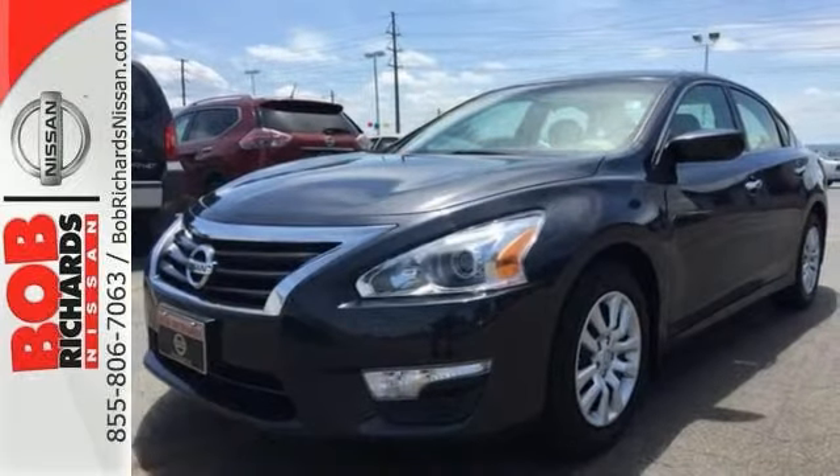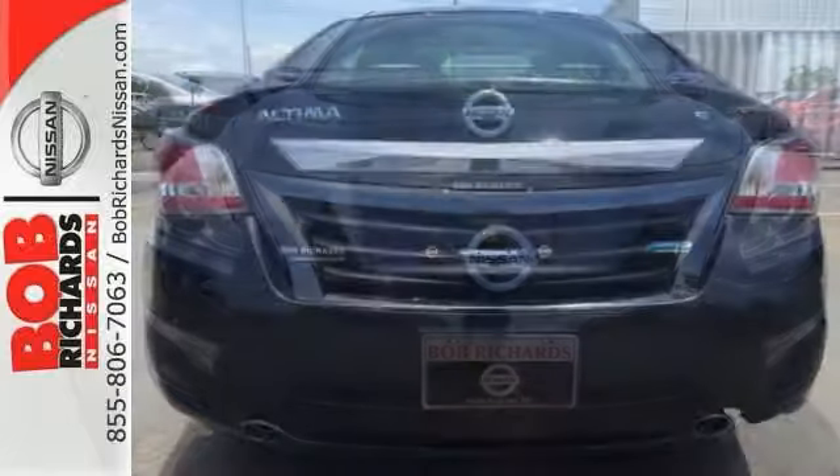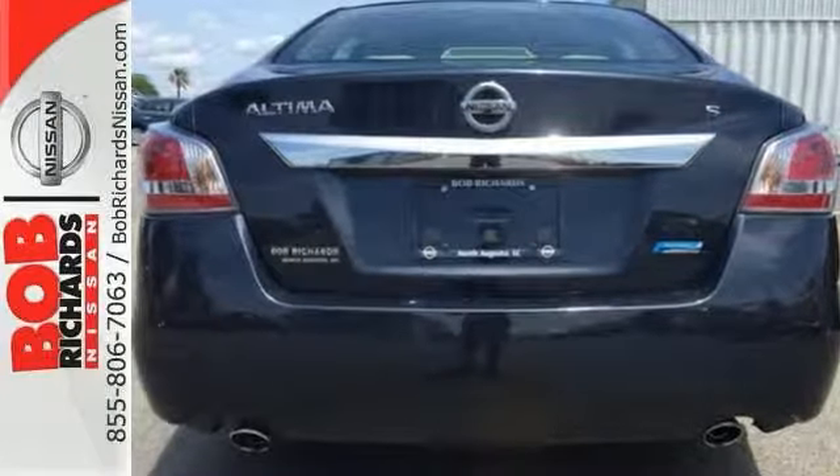Based on the excellent condition of this vehicle, along with the options and color, this Altima is sure to sell fast. Come and take a look.